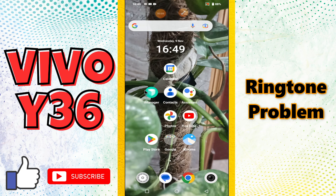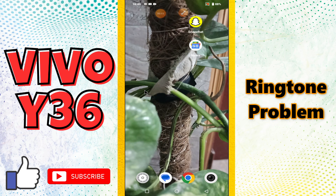Hello everyone, hope you are good, welcome to another video. In this video, I will tell you about the ringtone problem in your Vivo Y36 device. If you are facing the ringtone problem or the ringer not working, I will show you how you can easily resolve the issue.